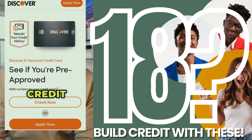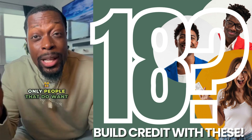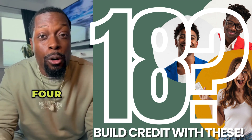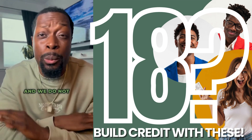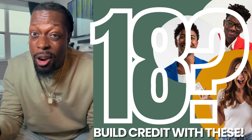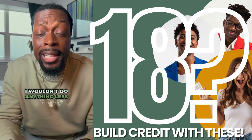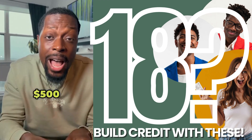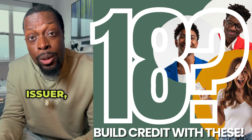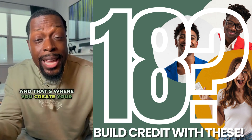Number one: the Discover It Secured Credit Card. When you're 18, no one wants to give you credit, and the only people that do are offering trash tier-four store merchant cards that we do not want. With a secured card like the Discover It, you're guaranteed approval, but you have to make a small investment. I wouldn't do anything less than $500. That $500 is given to the credit card issuer and held for anywhere from six to twelve months — that's where you create your credit limit.